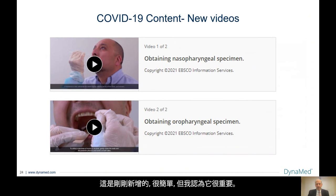This is an addition that's just been added, and it's simple but I think it was important. Many house staff in my program, and I'm sure in your program, may not be sure how to properly obtain a nasopharyngeal specimen. We just have two short videos which show not only the proper technique to obtain a nasopharyngeal specimen, but the proper personal protective equipment that individual should be wearing. In addition, we also show how to properly obtain an oropharyngeal specimen. These were just added this month to our COVID topic.